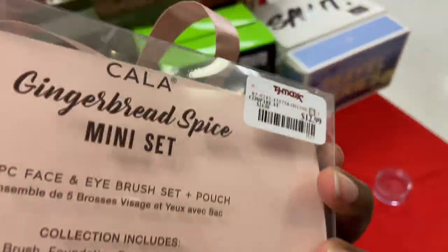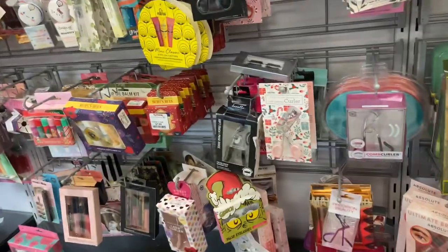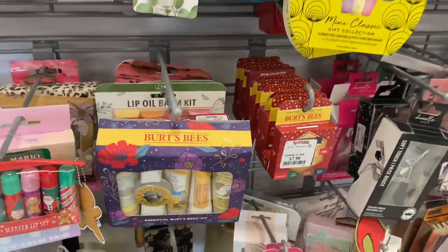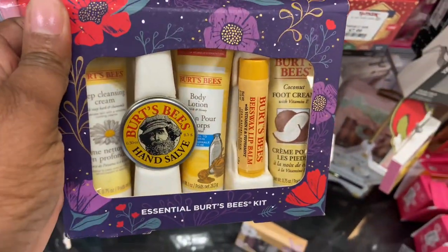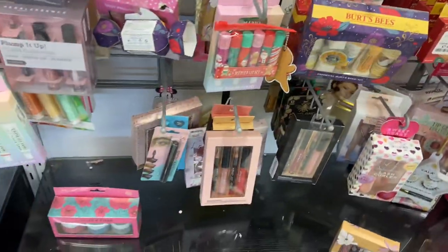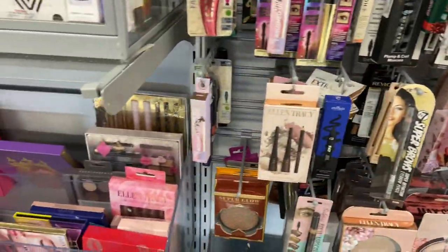How cute — this is $12.99. The Gingerbread Spice set: you get four brushes plus the storage bag. Look at all of these to choose from. Next up you have your lip balm, lip glosses, lipstick — Burt's Bees, one of my favorite brands, $9.99 for a set of four. So convenient to throw in your purse or travel bag — good quality, lasts a while.